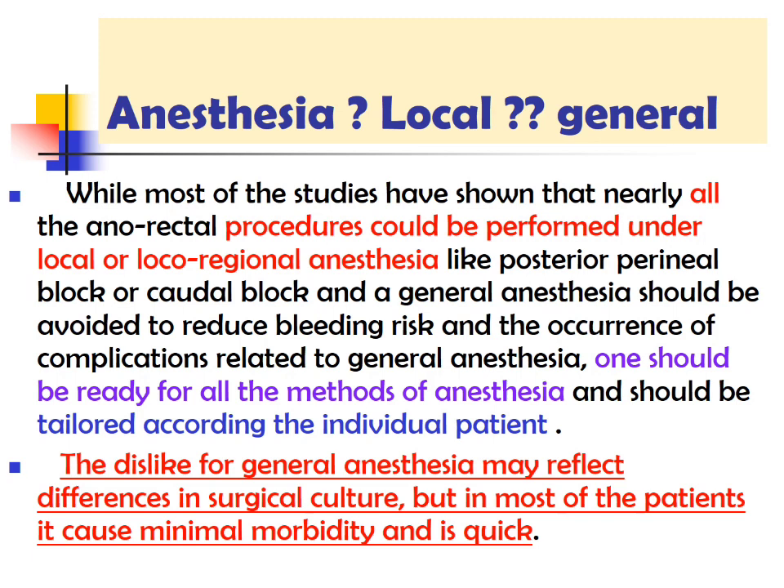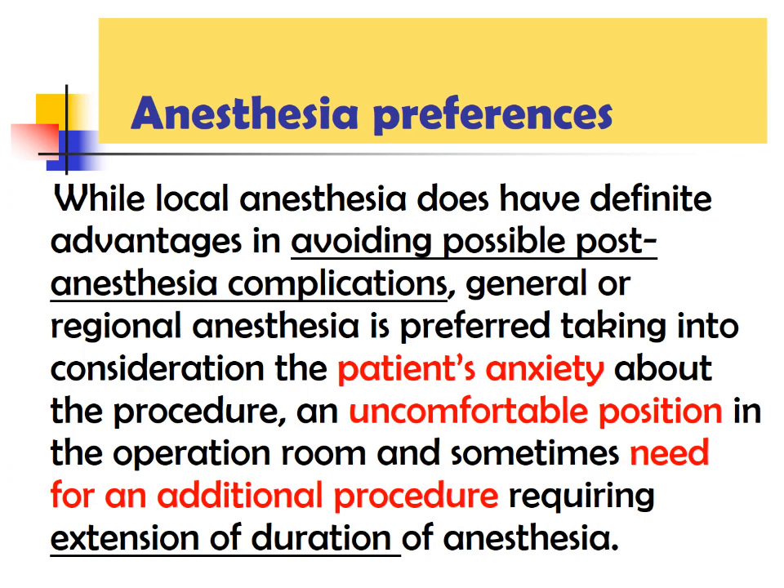Regarding anesthesia — whether local or general — most studies have shown that nearly all anorectal procedures could be performed under local or local-regional anesthesia. One should be ready for all methods and tailor anesthesia to the individual patient. The dislike for general anesthesia may reflect differences in surgical culture, but in most cases it is easy and comfortable. Local anesthesia has definite advantages in avoiding post-anesthesia complications, but consideration should be given to the patient's anxiety, the uncomfortable operative position, and sometimes the need for an additional procedure requiring extended anesthesia.